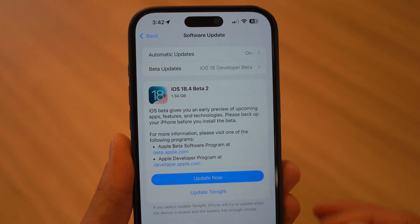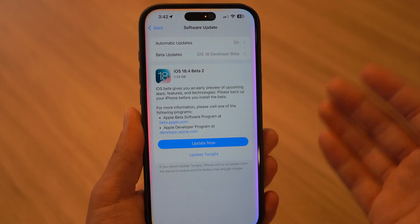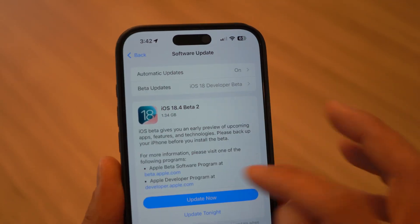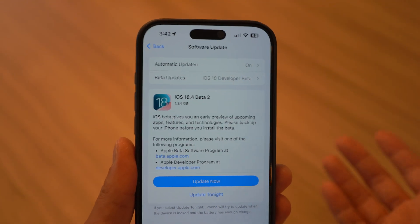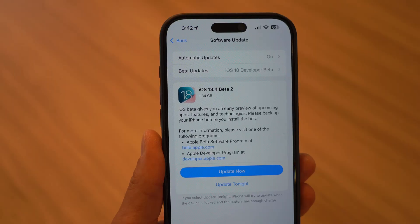Apple just released iOS 18.4 Beta 2 and there are some exciting new features, changes, and fixes you need to know about. From new Control Center toggles to brand new emojis, Apple is refining the iOS experience in big ways. In this video, I'll walk you through everything that's new in Beta 2 and let you know what to expect next.